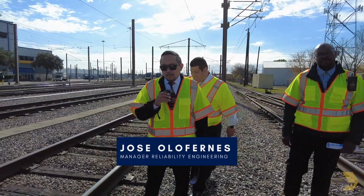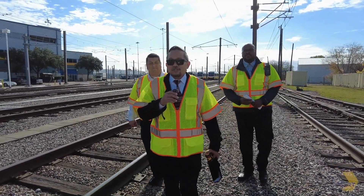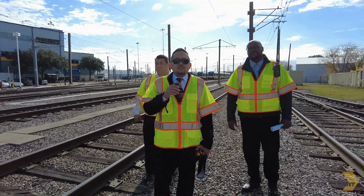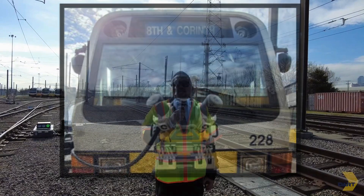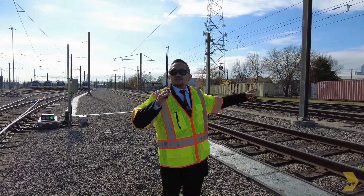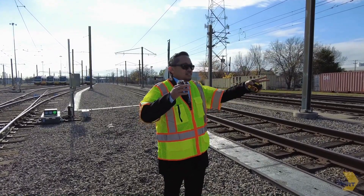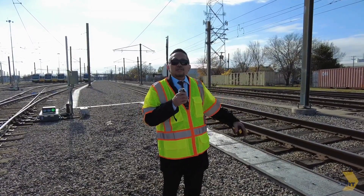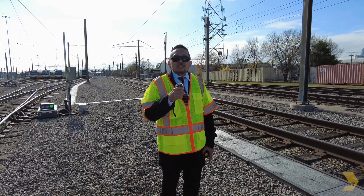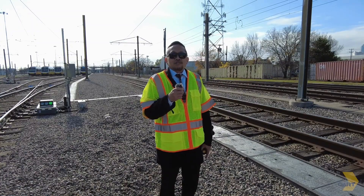I am Jose Olufurnes, a manager for reliability engineering and state of good repair, and I would like to introduce the new technology that we've been practicing and demonstrating — the AI technology. With the LiDAR equipment and photogrammetry, the AI can capture all of this natural environment in real time. If the AI in this series of scans finds something out of the ordinary, it will notify train control and whoever is in charge of that facility to make repairs.